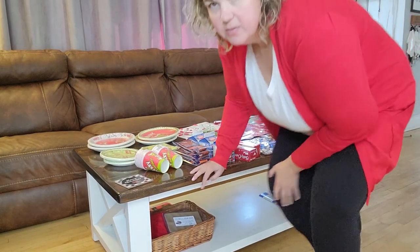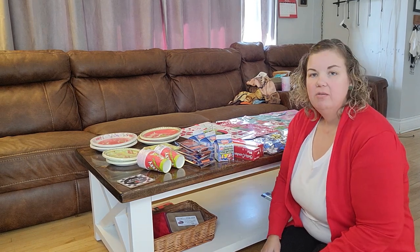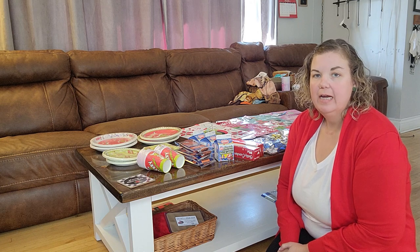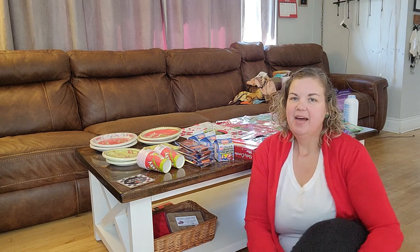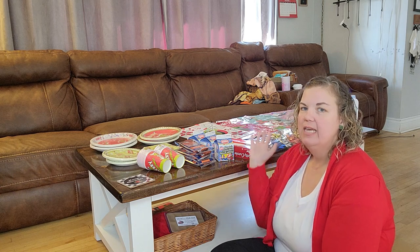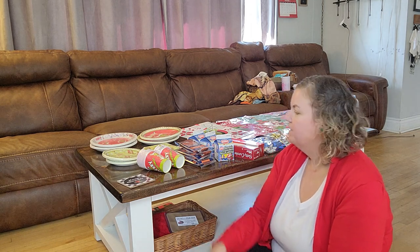Welcome back to another Living Large with MBGal vlog. I went to Dollarama and spent about $100 — I don't have the receipt so I can't list every single thing, but I'll go through a lot of the items. Most are for Christmas, and some are for bathroom and everyday general use.